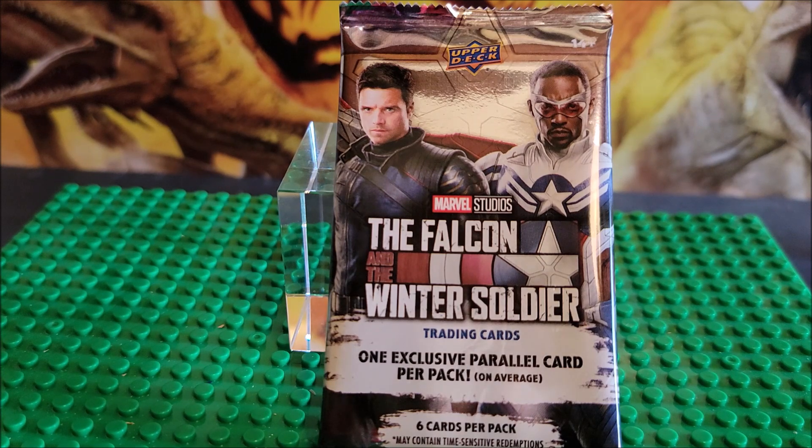There's six cards per pack, so it's going to be kind of a short video. If you do like my card openings or my stop motions, any type of reviews that I do, please hit that subscribe. I'd really appreciate it and like the videos that you like. It does help my channel grow, and I really do appreciate it.